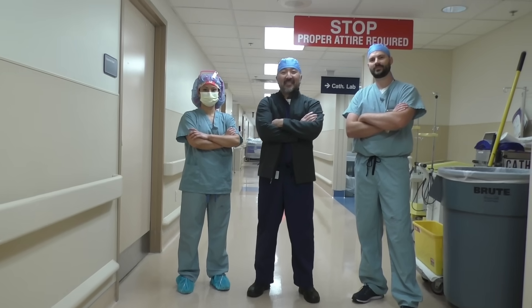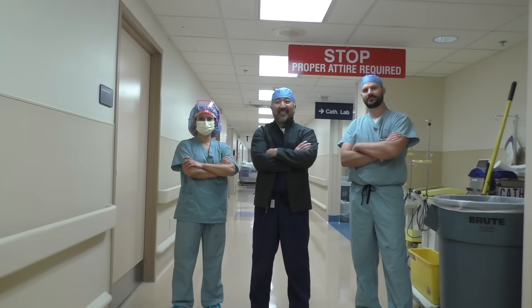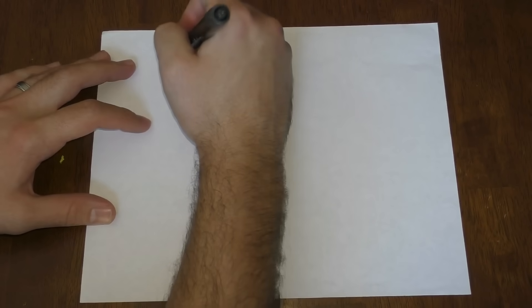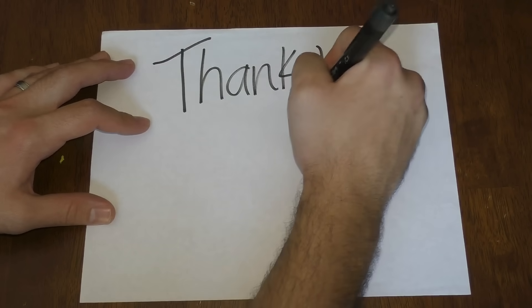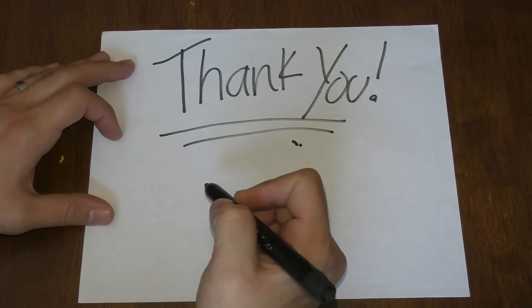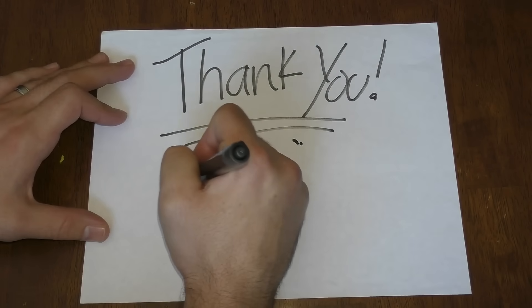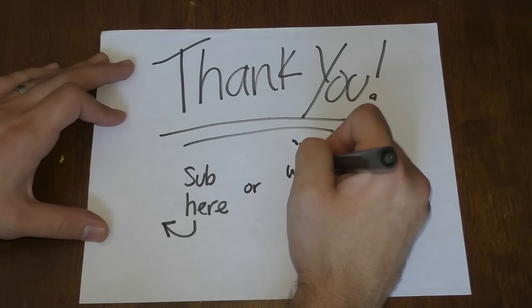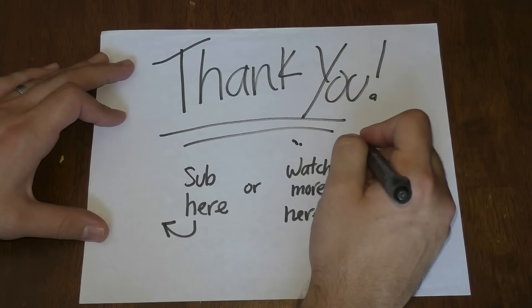The surgical technologist is an integral member of that team. We'll see you next time.